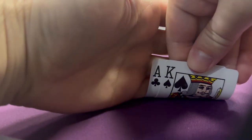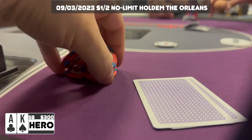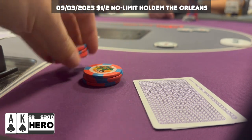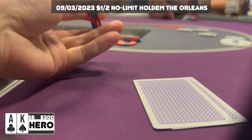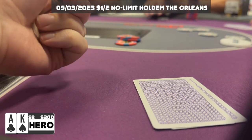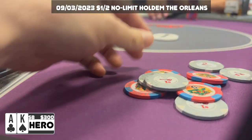The third hand we are dealt after sitting down at the table is Ace-King offsuit in the small blind. We've got about five limpers in the pot — I make it $20 to go, punishing these limpers. They do not like the new price of poker, they all fold, and we take this pot down with no resistance.